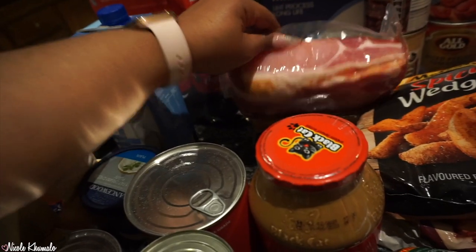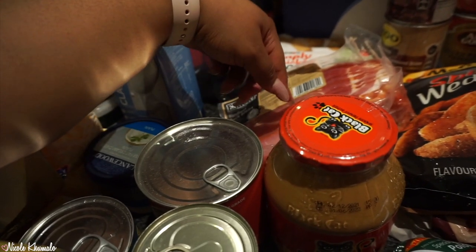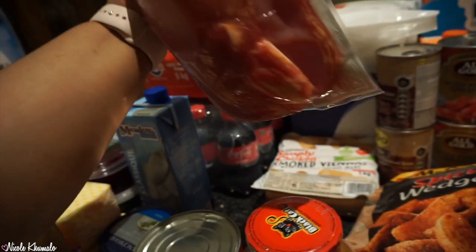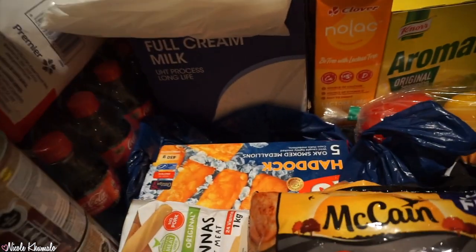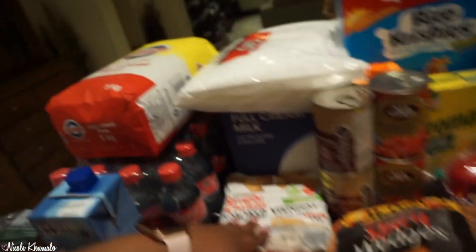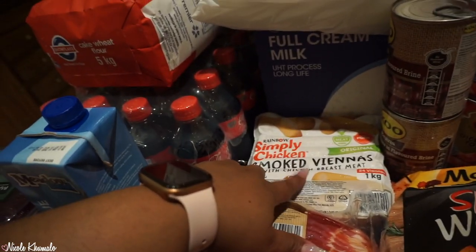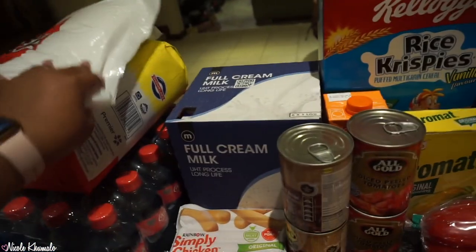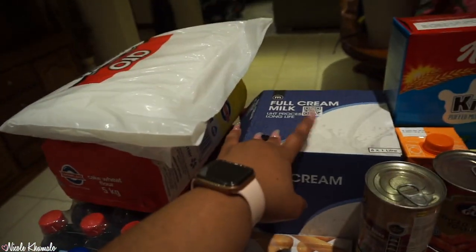Back here we have some back bacon — this one has a little more meat than the rindless streaky bacon we got last month. Over here we have two haddock fish boxes with five pieces each, some smoked Viennas, and then up here we have large clear freezer bags.